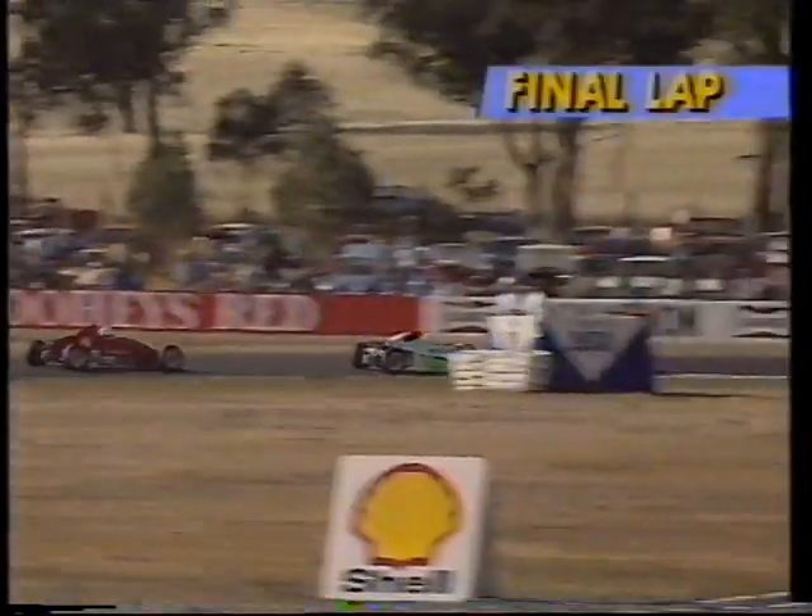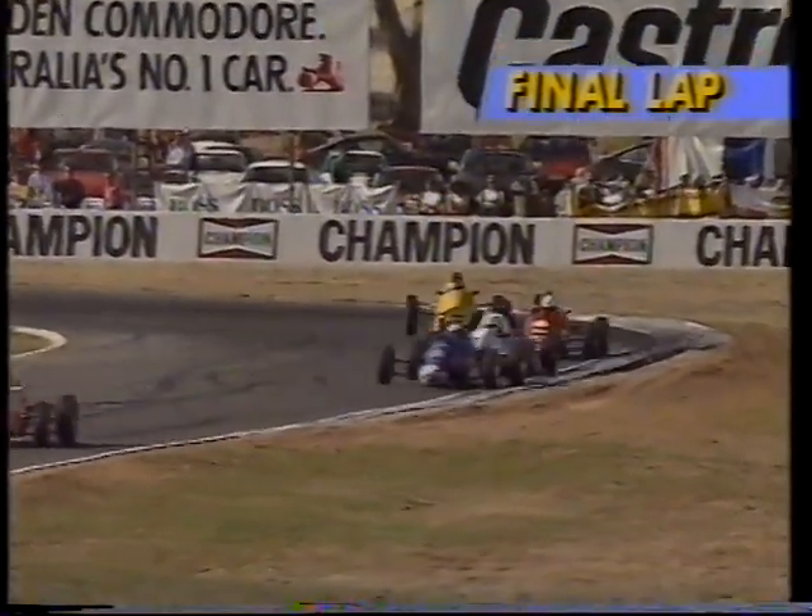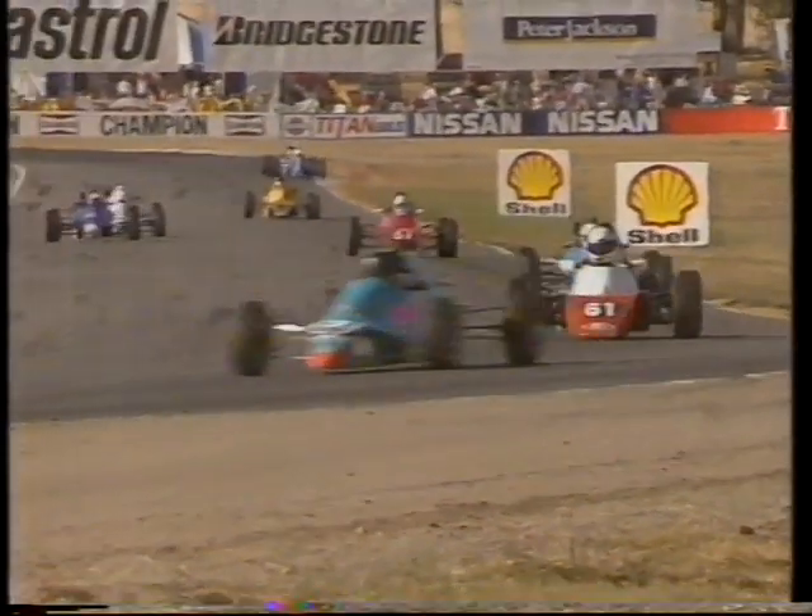Dunstan's closed the gap, hasn't he? Have a close look at Blanchard's Swift, the green and white car — the nose cones look like they've been a bit dislodged. He's stuck it over the gearbox of McConville's car at some stage. Here's Troy Dunstan, our race leader, coming into the S's for the final time.